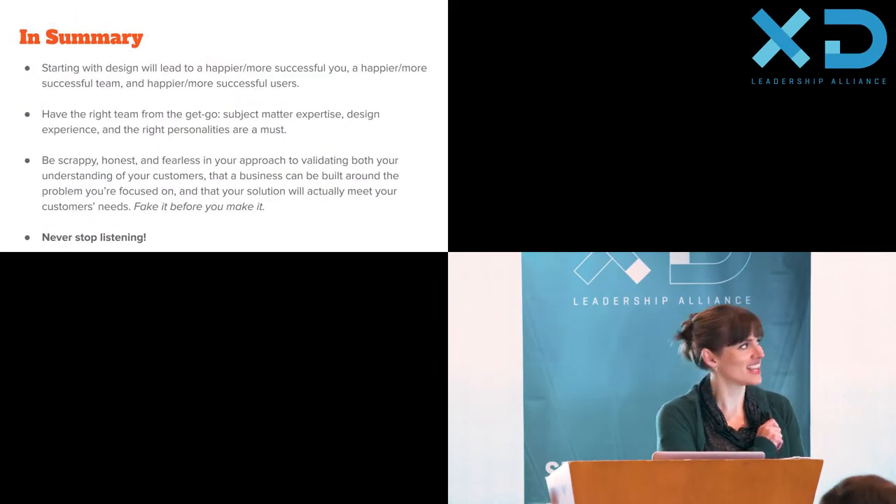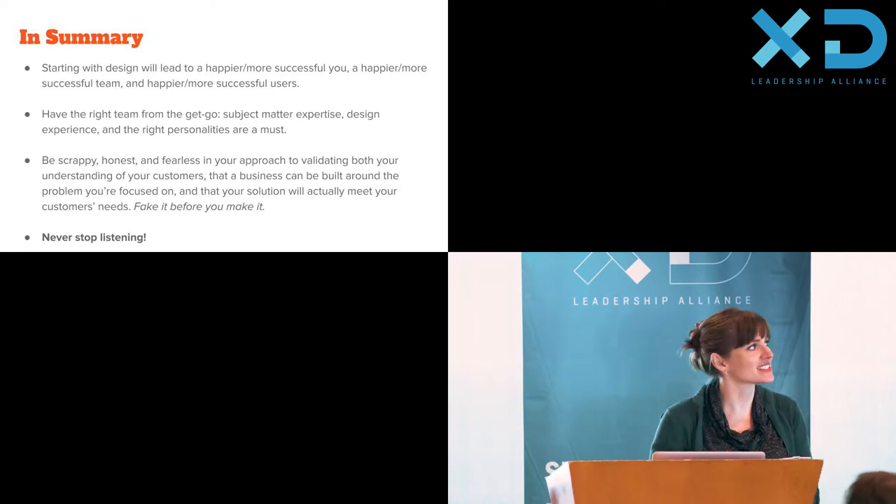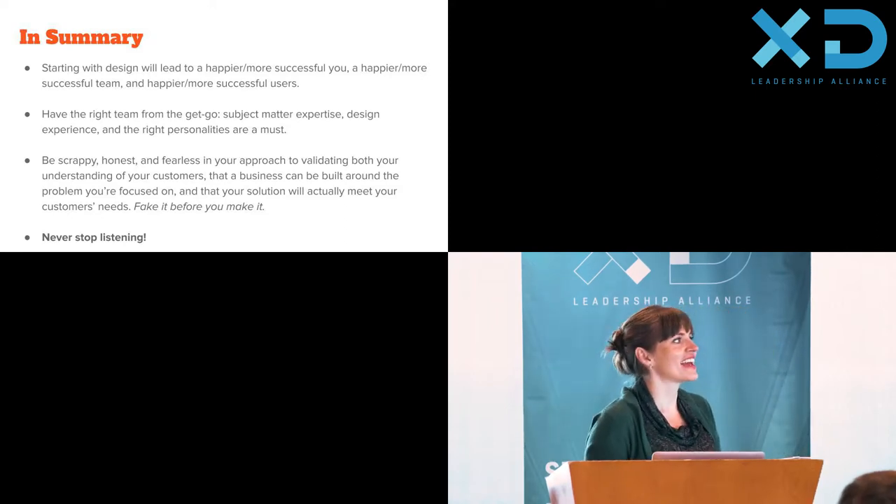In summary: starting with design will lead to a happier, more successful you, your team will be happier and more successful, and your users will be happier and successful — so just definitely do it. Having the right team from the get-go, with subject matter expertise, design chops, and the right personalities, is an absolute must. Be scrappy, honest, and fearless in your approach to validating your understanding of customers, that a business can be built around the problem, and that your solution will meet the needs of those customers. Fake it until you make it. And if I said one thing all day, it would be this: never stop listening. Thank you very much.